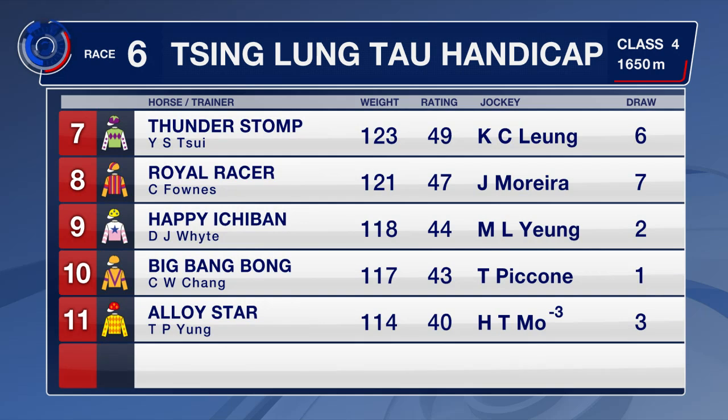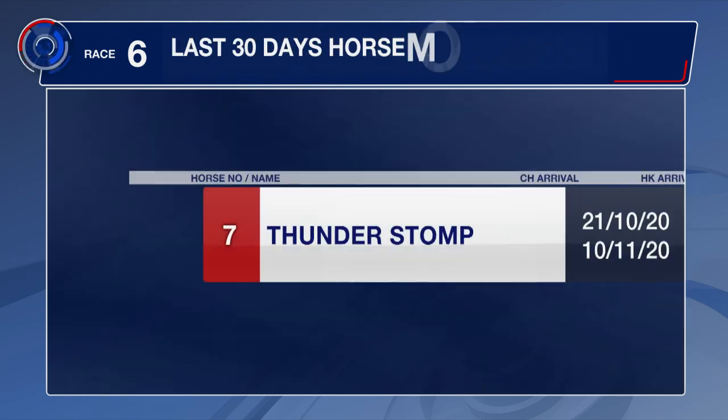Thunder Stomp should roll forward from Barrier 6. Royal Racer is very consistent — top four finishes including a win in all four starts this year. Happy Ichiban ran at course and distance last season in Class 5. Alloy Star has more speed from Barrier 3, although he's yet to win in eight starts so far.